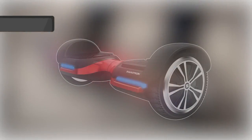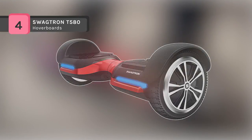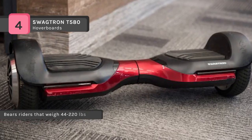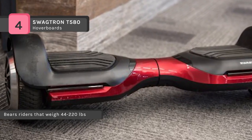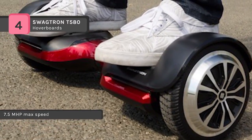The Swagtron T580 gave priority to safety and has undergone and passed rigorous electrical and safety tests. It even comes with an incombustible casing, patented Sentry Shield technology, and smart battery management for multi-layered protection. It weighs only 20 pounds and the IPX4 rated T580 features a durable casing.